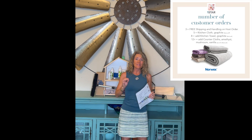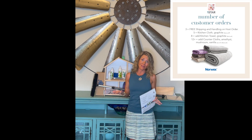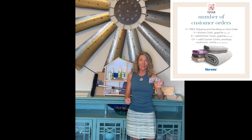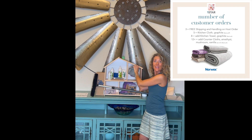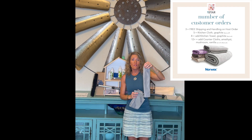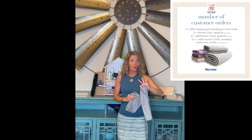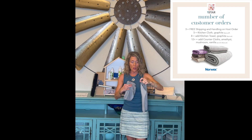Star number one is based on how many buying guests are at your party — how many people place an order towards your party. When you have three people purchase towards your party, you are going to get free shipping on your host order. Then when you have five buying guests, you are going to earn the graphite channel weave silver embedded back walk kitchen cloth. With just water, this will clean your tables, your cameras, high chairs, all the things — amazing at picking up crumbs.